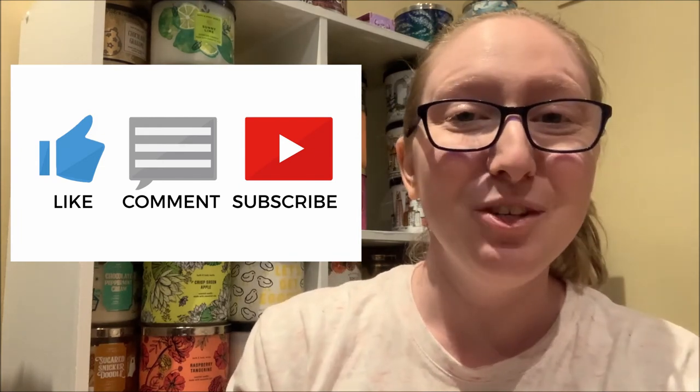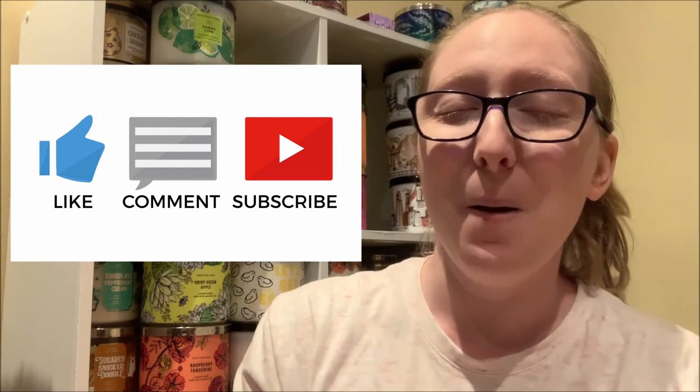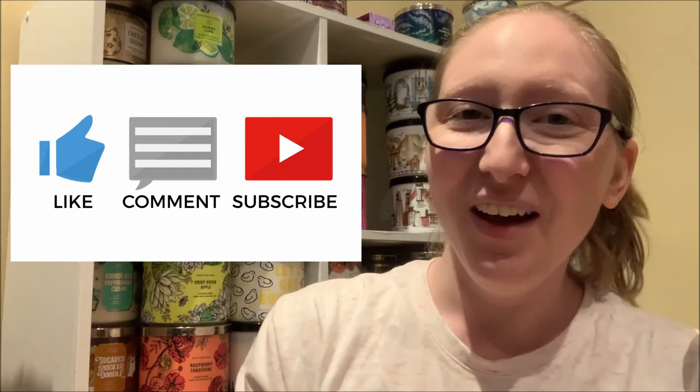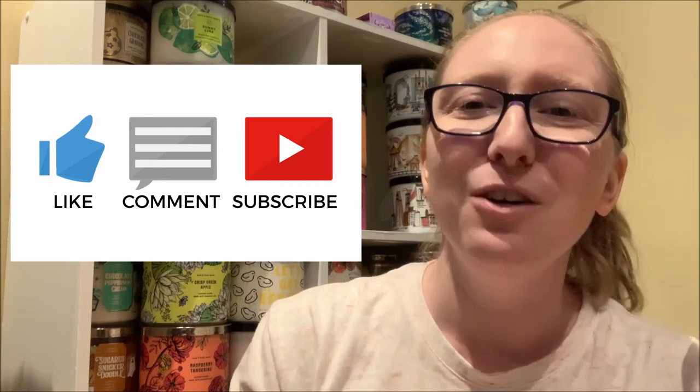Finally, if you enjoyed watching this candle review video and you would like to see more videos like this one in the future, then please consider subscribing to my channel by clicking on that big red subscribe button located directly underneath this video, as well as the notification bell right beside it so that you are always notified when I upload a brand new Bath and Body Works candle review video. Thank you so much for supporting me and my YouTube channel and my journey to film, edit, and upload 30 candle review videos in 30 days. I will see you tomorrow with another candle review video. Bye!